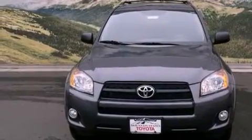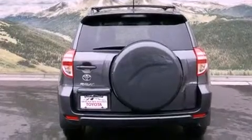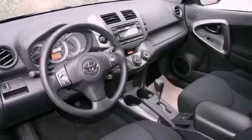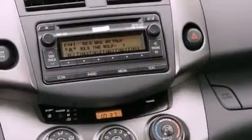Features include a power moonroof, a rearview camera, cruise control, a CD player, a passenger side vanity mirror, front fog lights, traction control, an anti-lock braking system, air conditioning, and roof rails.